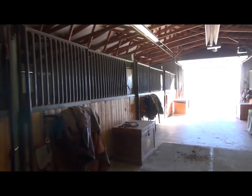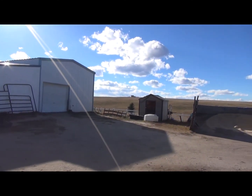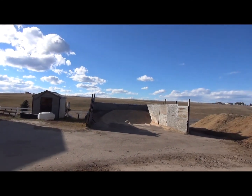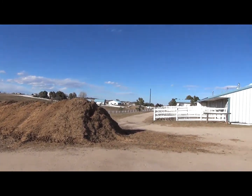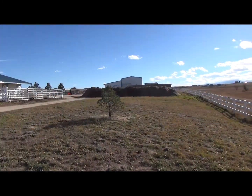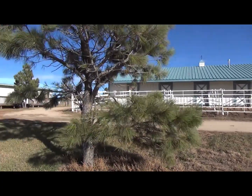We're now approaching the hay and grain storage building with eight attached stalls. As we go by you'll see wood chips for footing, the manure pile, and down the fence line — that's the son's house. Now you're looking at the outdoor turnouts. Each one of the stalls has its own paddock. This is the ranch hand's quarters.